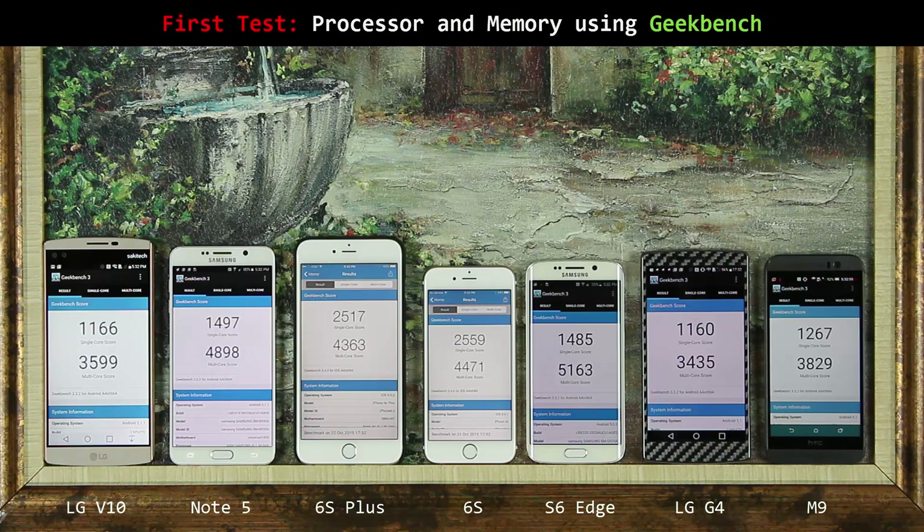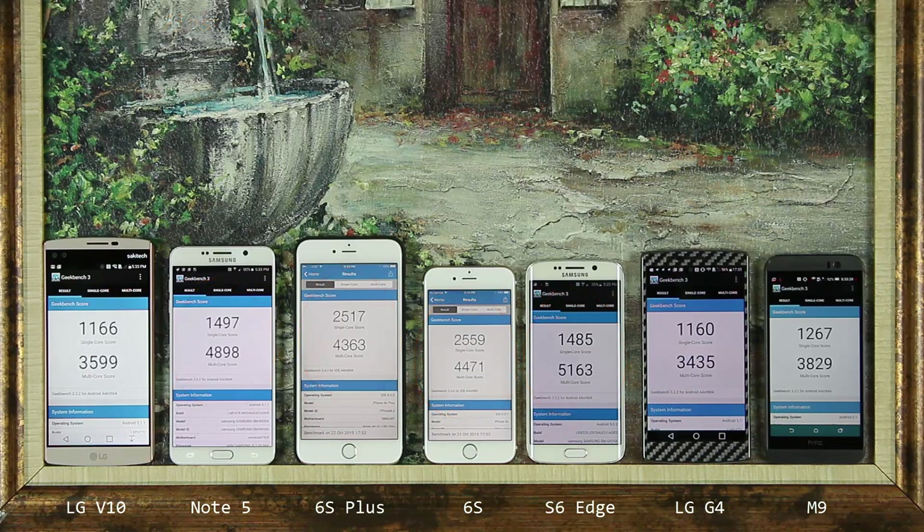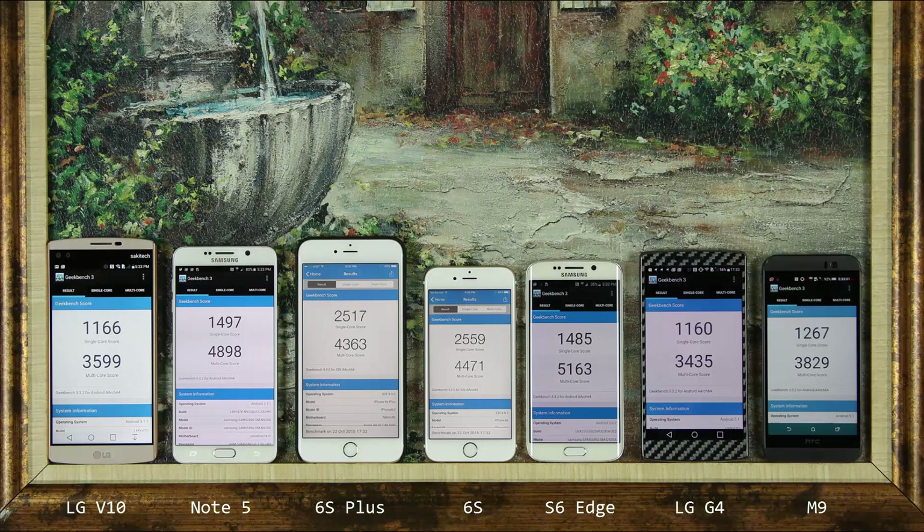In multi-core performance, the fastest phone is the S6 Edge. In single-core performance, the fastest is the 6s, with the 6s Plus very close behind. The Note 5 has the second fastest multi-core score. Here's the full ranking by multi-core score: number 1 is the S6 Edge, number 2 the Note 5, numbers 3 and 4 are the 6s and 6s Plus, number 5 is the HTC One M9, and the LG V10 and G4 follow at 6 and 7.